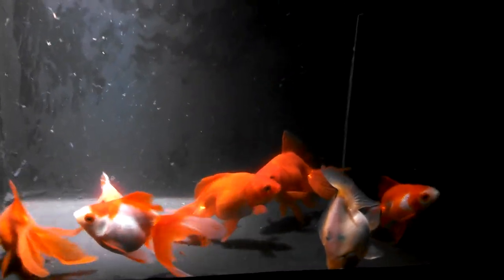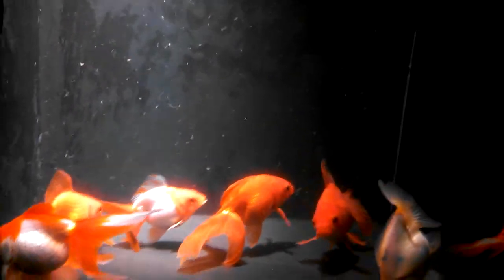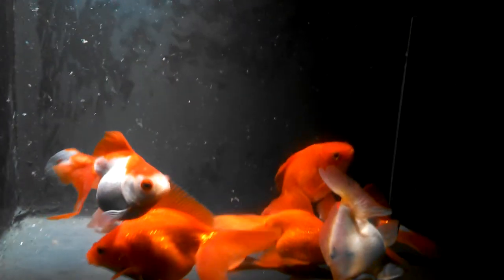Here's another group of Ryukins. These are medium, large, large. The other ones are jumbo. These guys are about six inches. Some of the smaller ones are about four, four and a half.